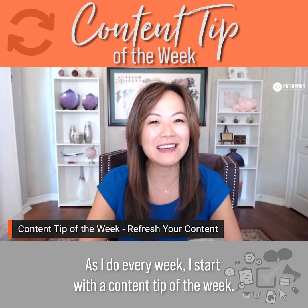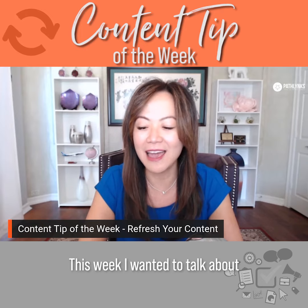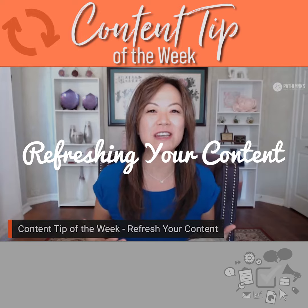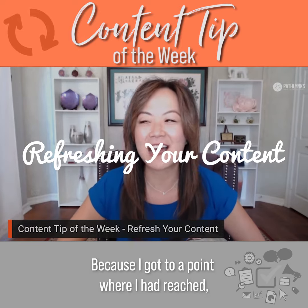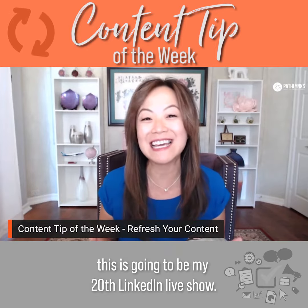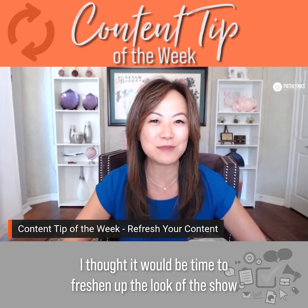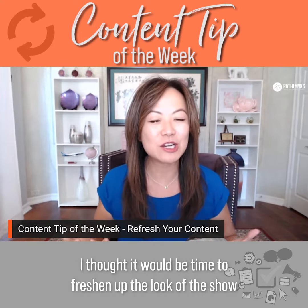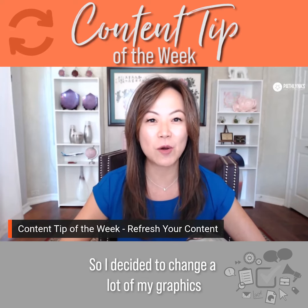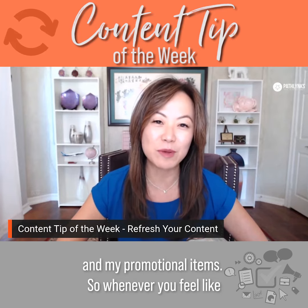As I do every week, I start with a content tip of the week. And this week, I wanted to talk about refreshing your content. Because I got to a point where I had reached this is going to be my 20th LinkedIn live show, and I thought it would be time to freshen up the look and feel of the show. So I decided to change a lot of my graphics and my promotional items.